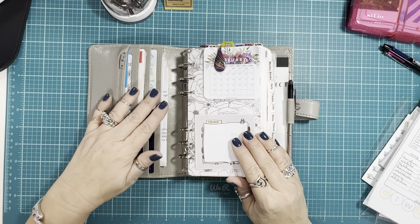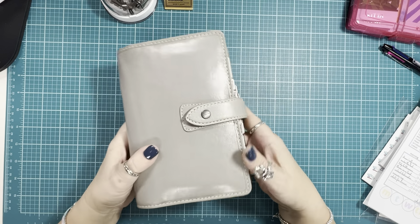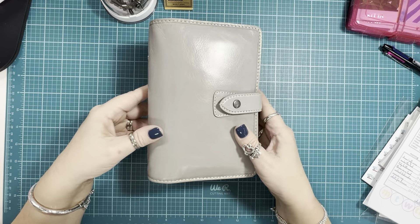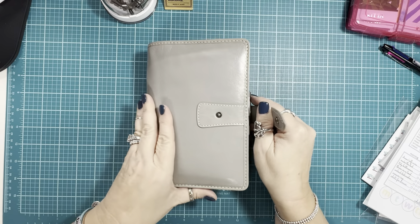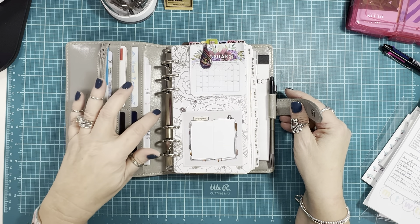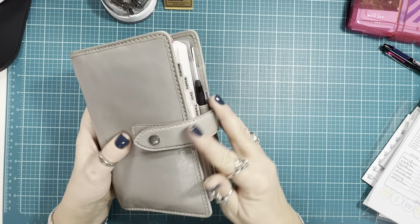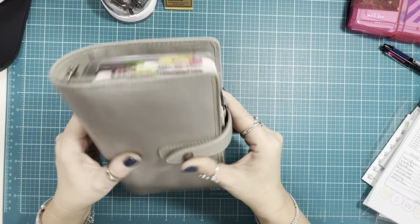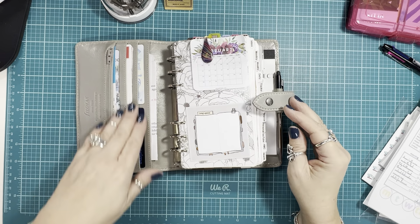I have switched covers for this week — I'm in my Malden stone. I changed the rings out to Moterm 30 millimeter. I knew I would never sell this cover, so I didn't mind punching through the leather to add the Moterm rings. I love having the 30 millimeter in the Filofax Malden. The strap really has plenty of space for 30 millimeter rings and to stuff it. I'm also using this as my wallet, so I have some of my cards in here.